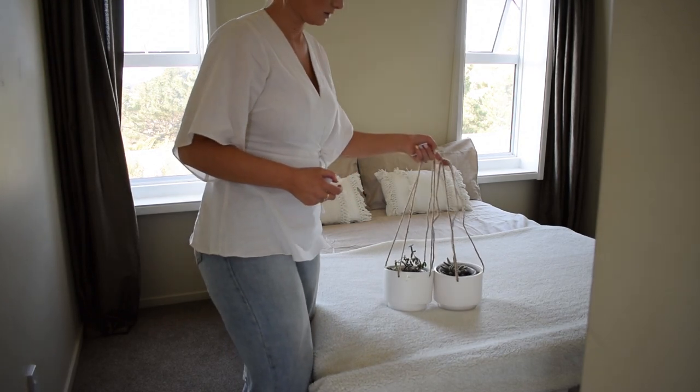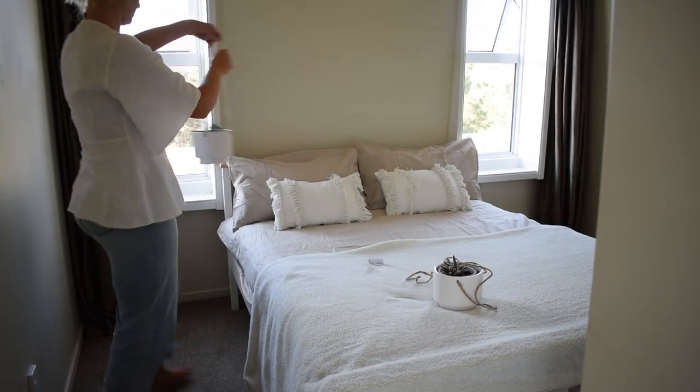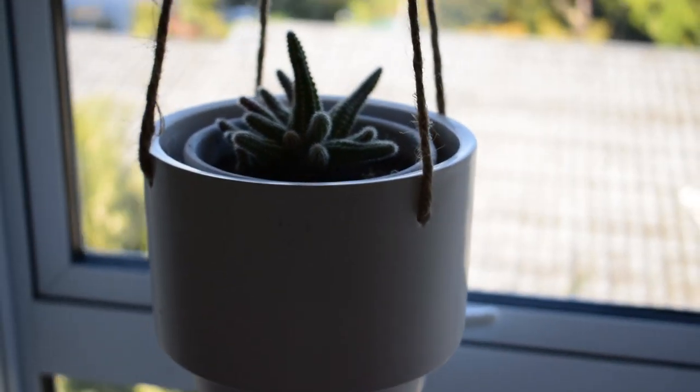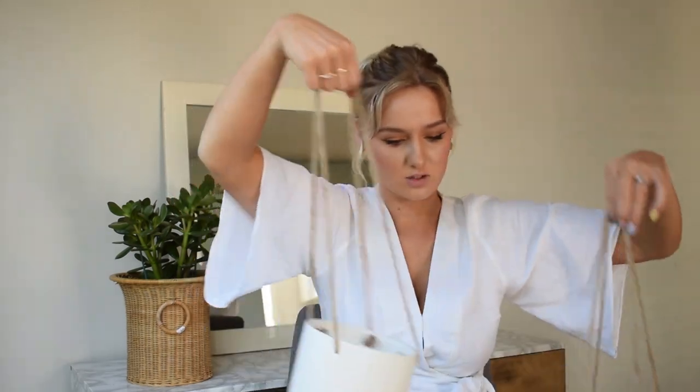Where I want to hang these pots is next to me and Joseph's bed — there are two windows and the windowsills are quite big. I was thinking of hanging them in front of the window so there's some greenery in our room, because I'd love to have greenery in the windowsill. But we put our phones and keys on the windowsill, so I thought it'd be cool to get a plant hanger where you can just hang it up so it's not in the way but it looks beautiful when you walk into the bedroom. These two were $5 each.